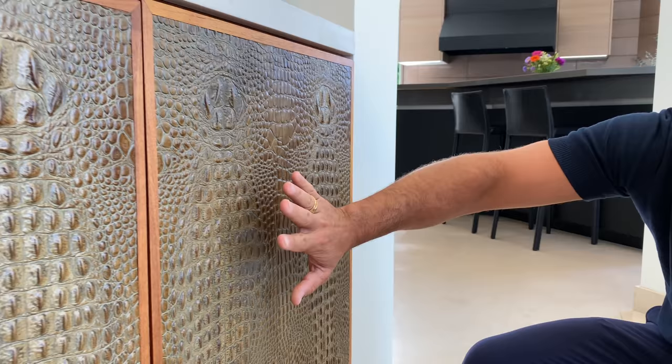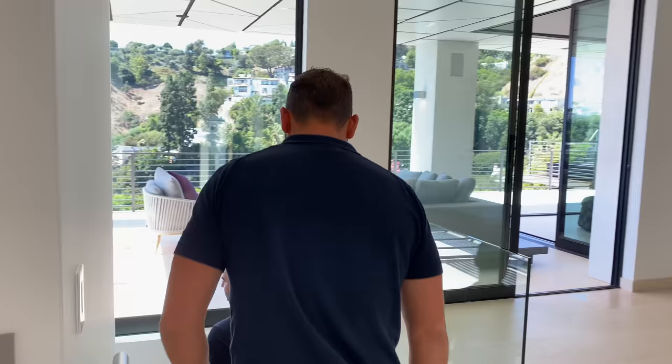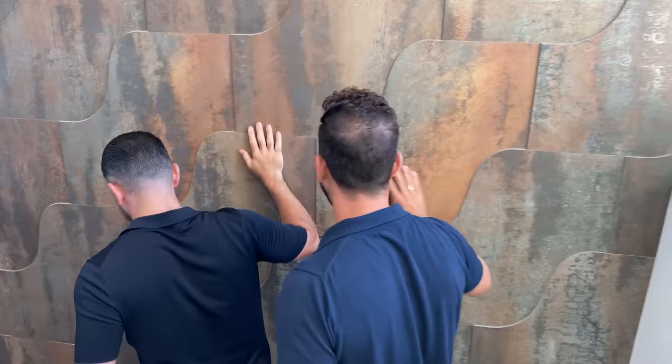This is not real — for everybody who is going to have a problem with this, just so you know, it's not real. But it's beautiful. I love it as a piece of art. No crocodiles were harmed in the making of these cabinets. I do love it. Faux is cool — faux is a go. So now you've seen the entertaining level. Now we're going to go down to the bedrooms.